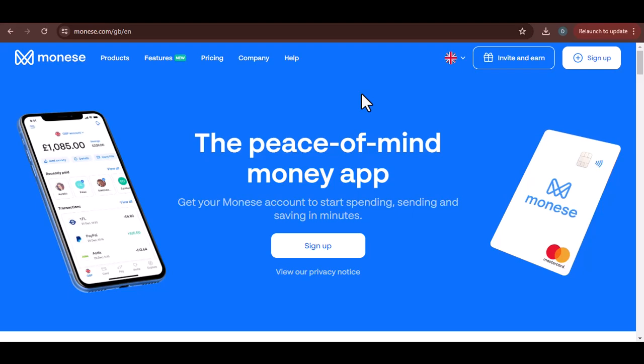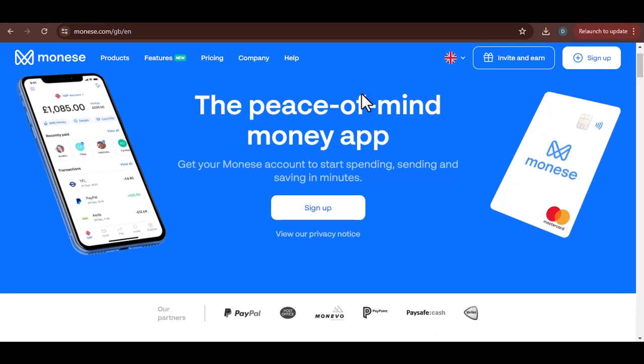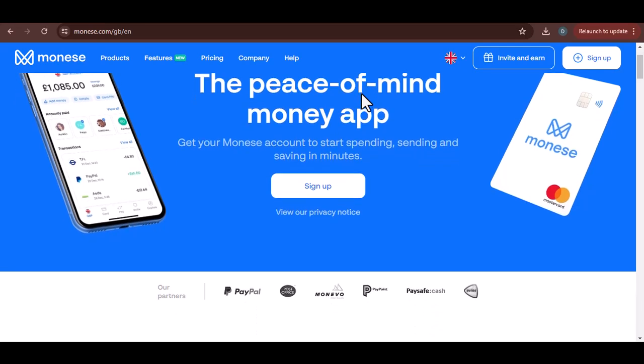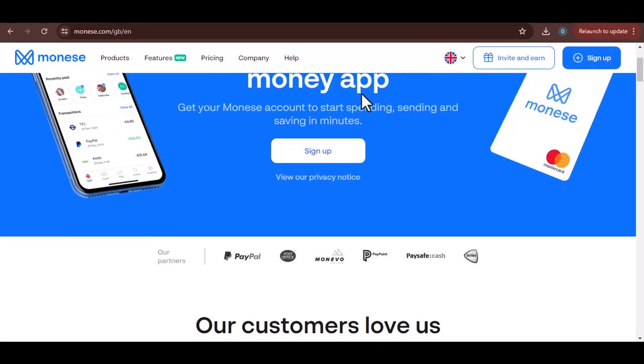So, you've got a Manise card, huh? That's awesome. But where exactly can you use this magical piece of plastic? Is it just for home sweet home, or can you take it on a world tour? Let's dive in.